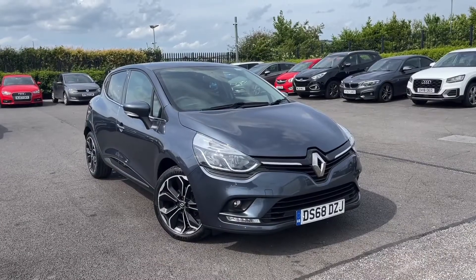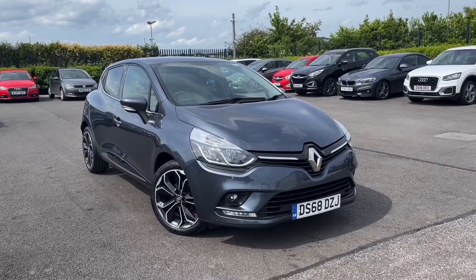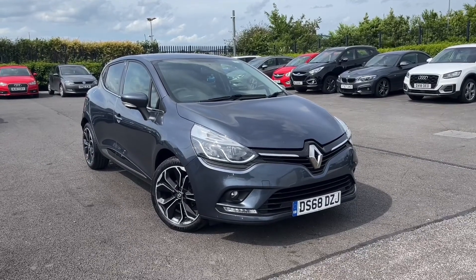Hello and welcome. My name is Callum from Motor Match Chester and today I'm going to be showing you around the excellent Renault Clio TCE Iconic.